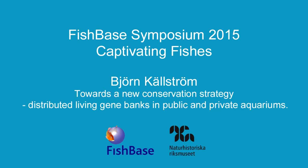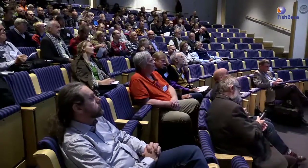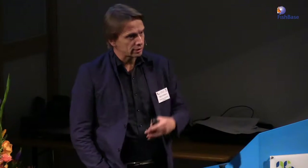Thank you very much, Kjell. Thank you for the nice advertisement about Sjöfartsmuseet Aquariet, or Maritime Museum and Aquarium. That's the same thing. That's where I work and today I'm going to talk about the Maritime Museum and Aquarium, or Sjöfartsmuseet.